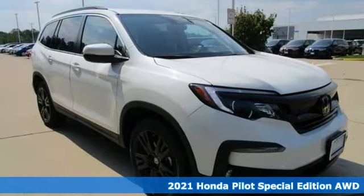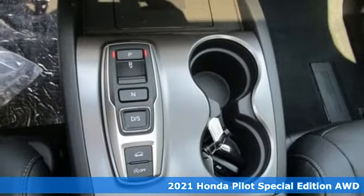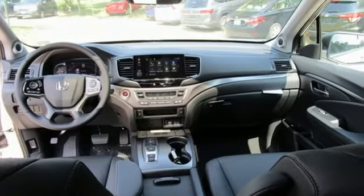Here's a new 2021 Honda Pilot. Style runs in the family, and watch the family run to pile into this roomy Pilot. A great vehicle is comprised of great features like these.